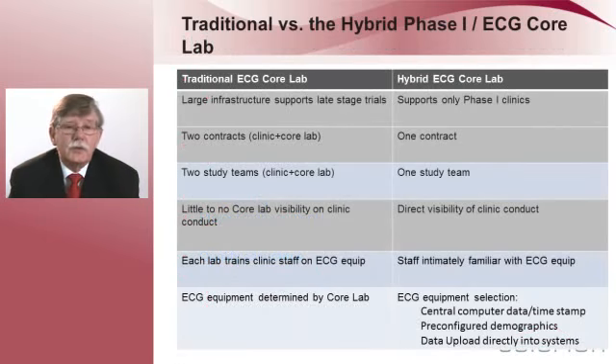This table shows the traditional versus the hybrid lab. The large infrastructure necessary to support late-stage trials adds to the overhead of the traditional core lab, while we support only our Phase I clinics. For the sponsor, typically you have two bidding processes and two contracts because you're working with both a core lab and a Phase I unit, while with a hybrid lab you only have one contract. The same goes for study teams. With a hybrid lab there's only one study team. In addition, we have direct visibility of what goes on in the clinic because we're actually there when it happens. Our staff is intimately familiar with the ECG machines so they don't have to be trained each time.